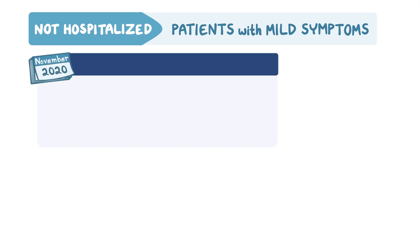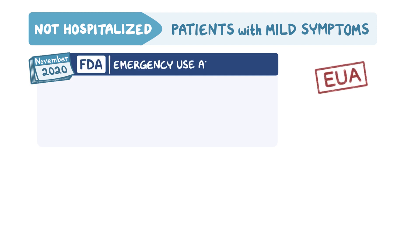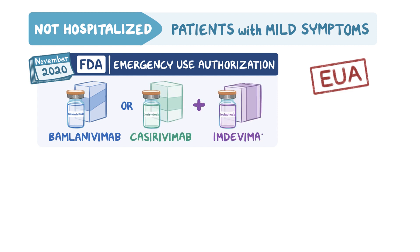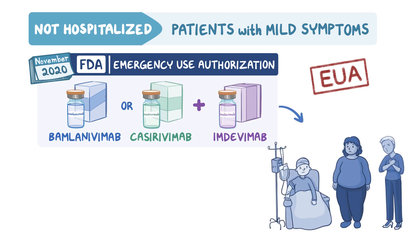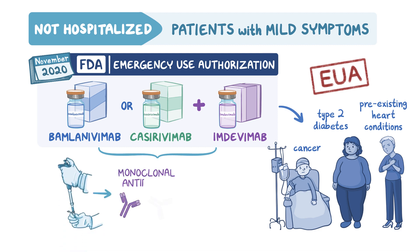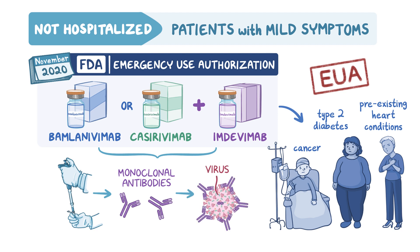In November 2020, the United States Food and Drug Administration issued emergency use authorization to allow bamlanivimab or casirivimab plus imdevimab to be given to outpatients who are at high risk for serious infection, such as people with cancer, type 2 diabetes, and pre-existing heart conditions like heart failure. Bamlanivimab and casirivimab plus imdevimab are laboratory-manufactured monoclonal antibodies designed to fight COVID-19 by preventing the virus from entering the host cell.